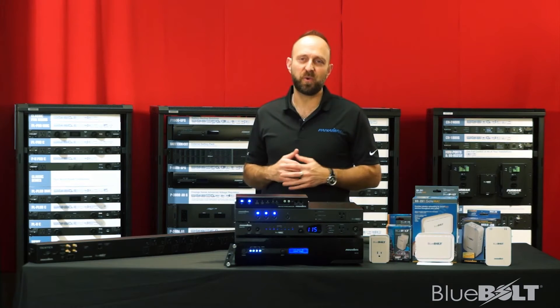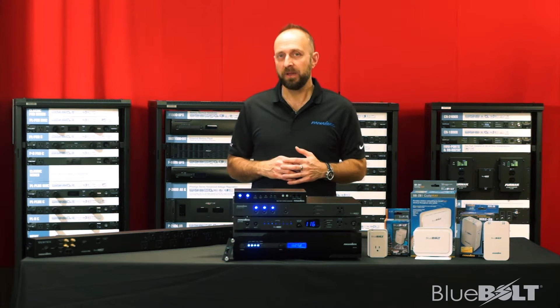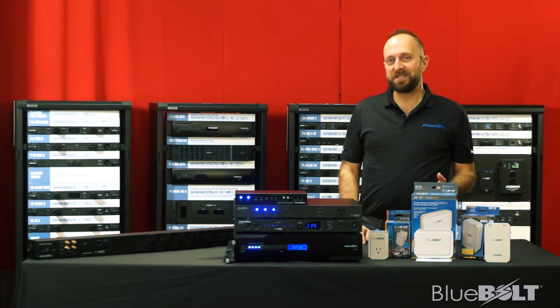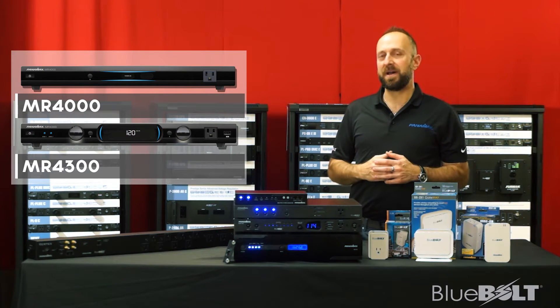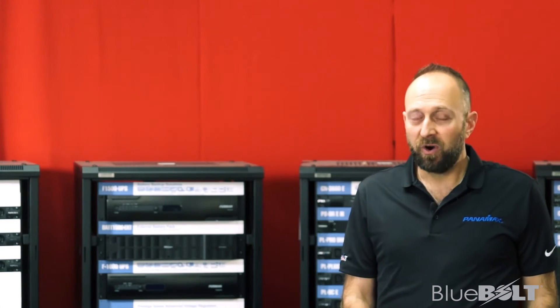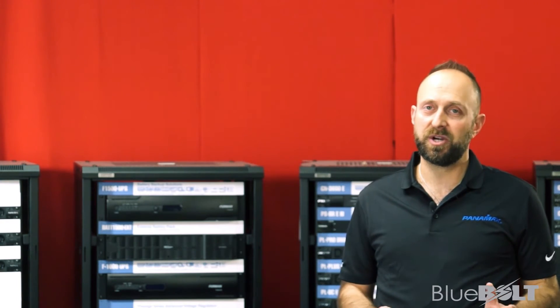In fact, we've won numerous awards for our technologies. We've built our products and our reputation on the pillars of protection and performance. We're proud to be recognized as the number one power brand by professional systems integrators and home AV installers. Our best-selling power management components, the MR4000 and the MR4300, exemplify these pillars by providing maximum protection and power filtration, giving homeowners peace of mind and confidence that they'll be getting the most out of their electronics investment.